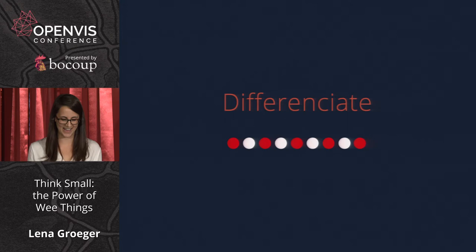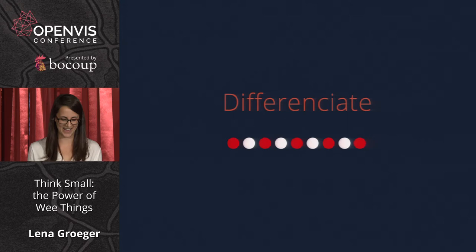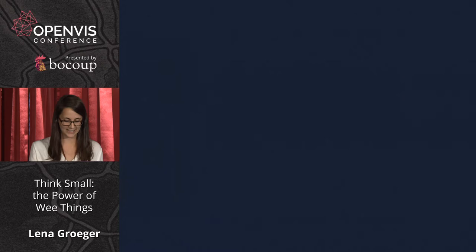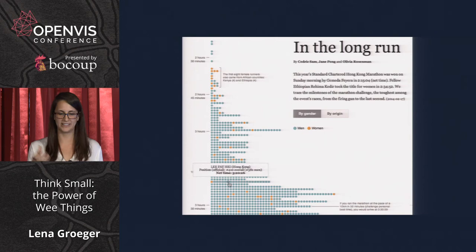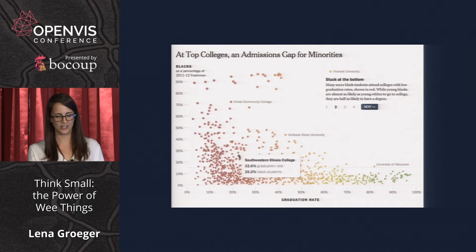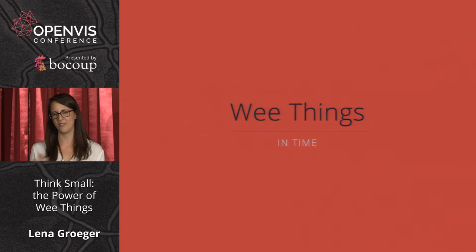One more benefit of wee things is that they can help us differentiate individual elements. You often see graphics with lots of little small circles, which imply small individual things. You can easily guess they are distinct elements, and you might try to hover or click on them, but the little dots make it clear that these are distinct. Now I'm going to broaden the scope of wee things a little bit. We've been talking about physically small things in space, but there's also a different, more abstract idea of wee things — small things in time.